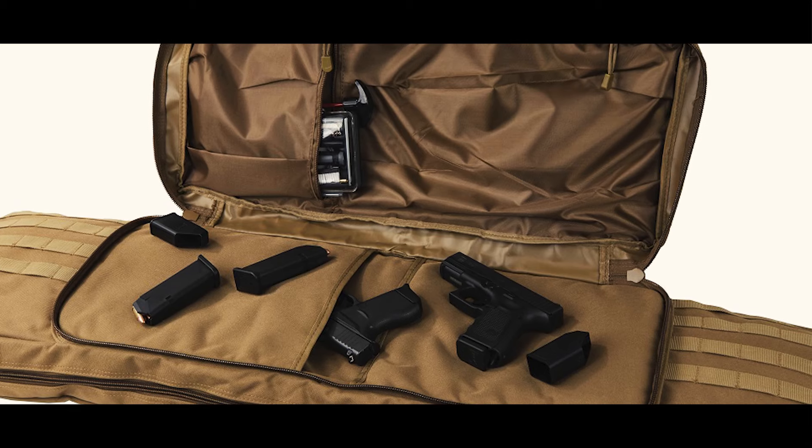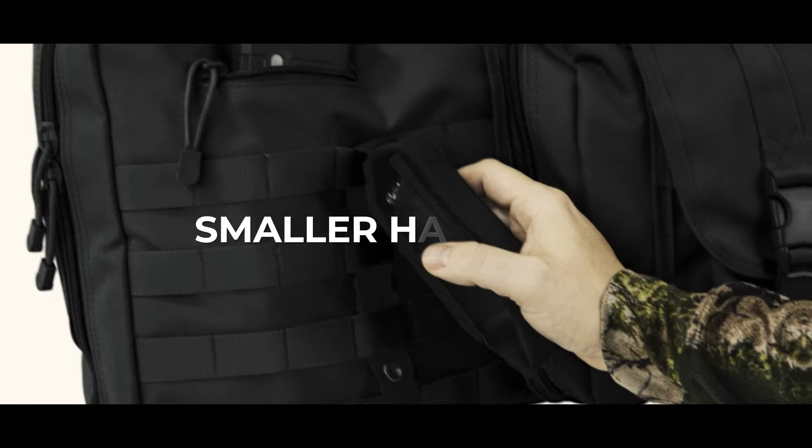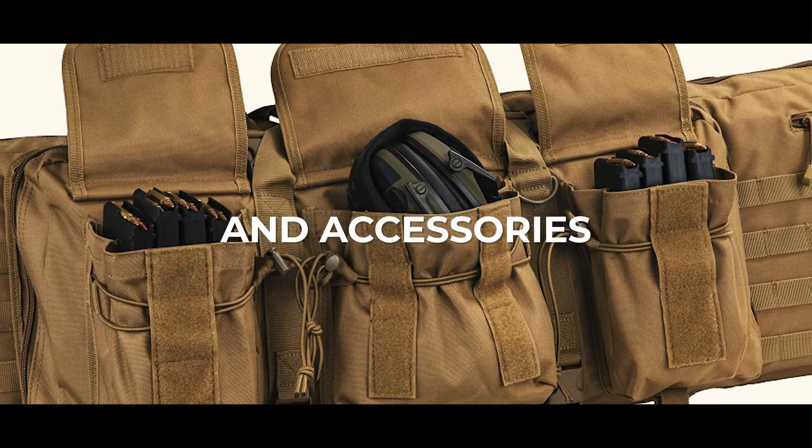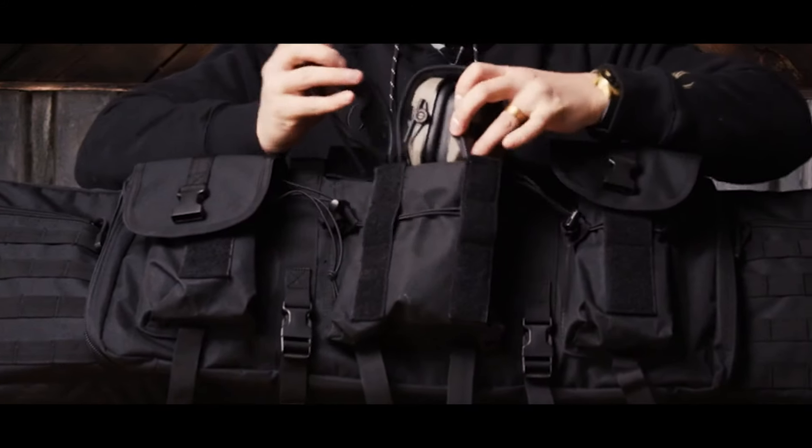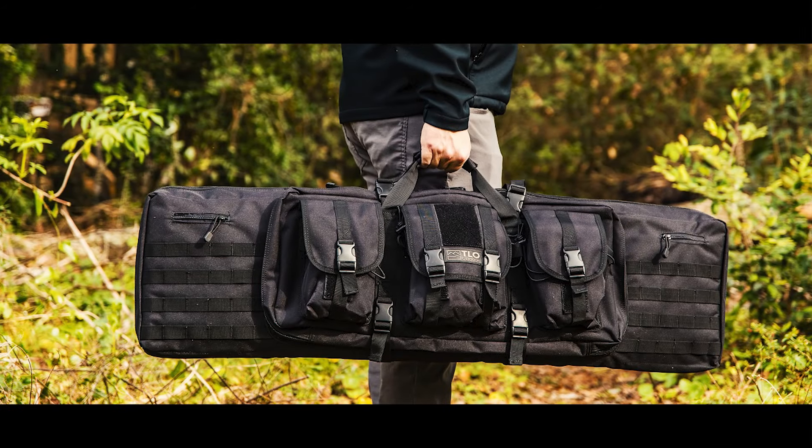There is also a large interior compartment with multiple pockets and pouches for smaller handguns, ammo mags, and accessories. The exterior has two zip pouches and three large pockets for additional storage and molle webbing.